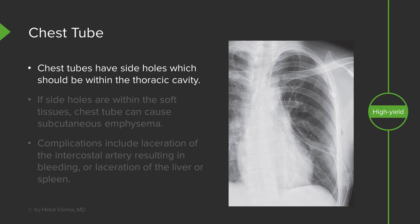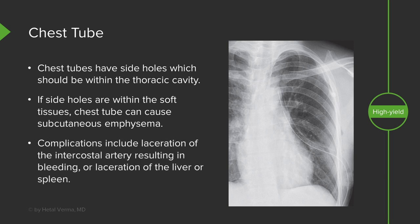Chest tubes have side holes, which should remain within the thoracic cavity, because if the side holes are out within the soft tissues, it can result in subcutaneous emphysema. Complications of a chest tube include laceration of the intercostal artery, which can cause bleeding. They can also cause laceration of the liver or spleen if placed too far inferiorly.